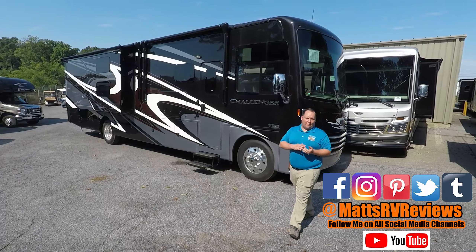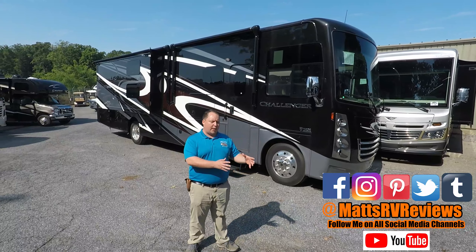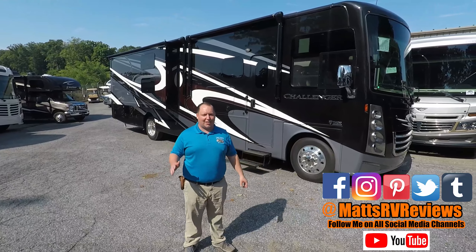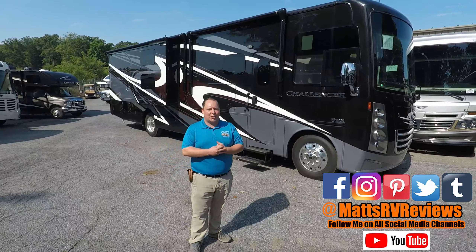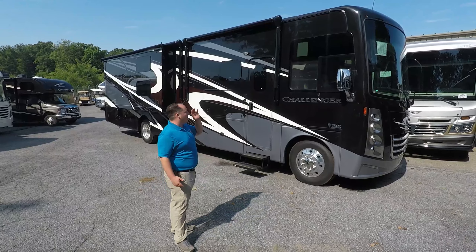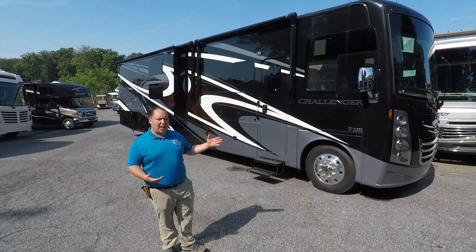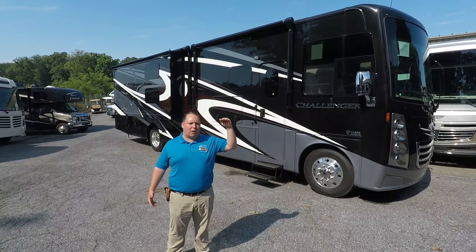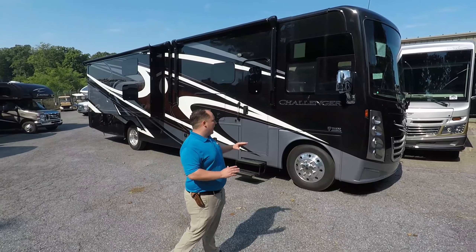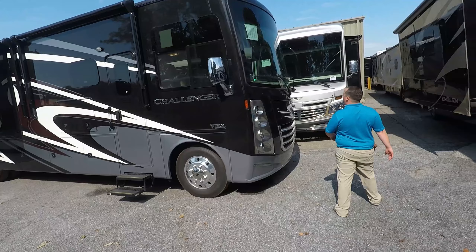Hey everyone again, welcome back to another video. My name is Matt from Matt's RV Reviews — the world's only channel that gives you a true unbiased review about everything when it comes to RVs. So if you find reviews like this useful, consider subscribing. Today we are taking a look at the Challenger 37TB. The Thor Challenger is Thor's top of the line tier four Class A gas motorhome — super luxury, and it's just one of my favorite products out there. Let's get started up front.